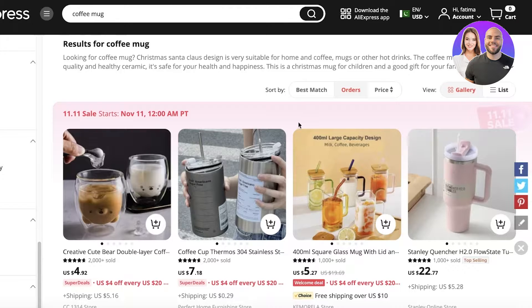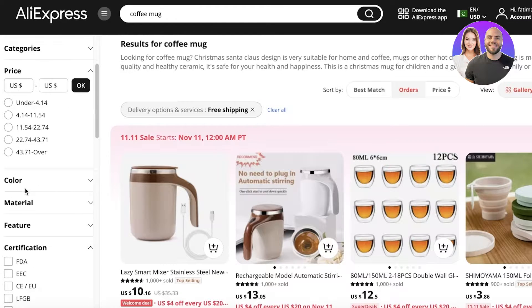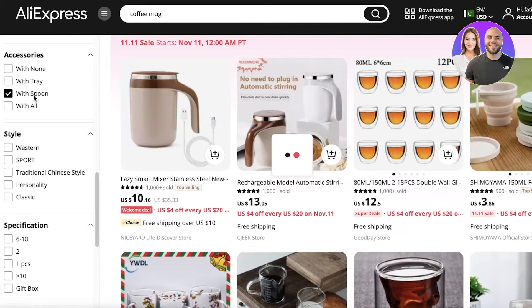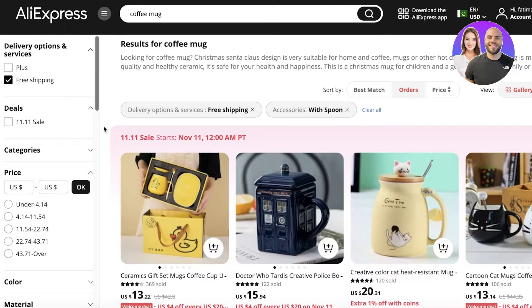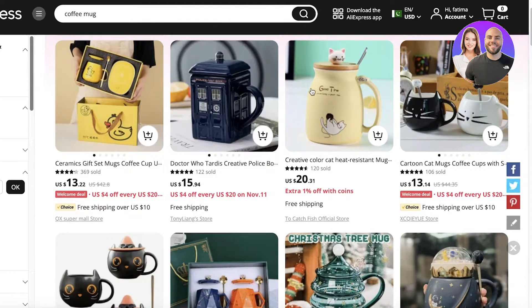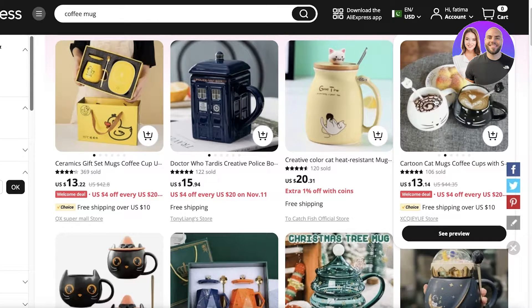You can also apply additional filters on top of the orders sort. For example, you can select free shipping, and if you're looking for mugs that come with a spoon, you can select that accessory filter too. This gives you items that are hot sellers within a niche, offer free shipping, and include the accessory — helping you find trending items with combined criteria.